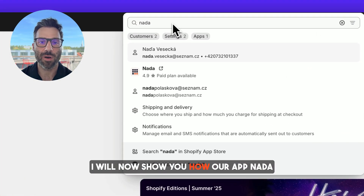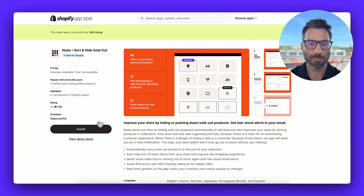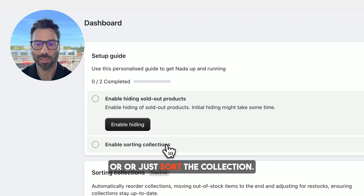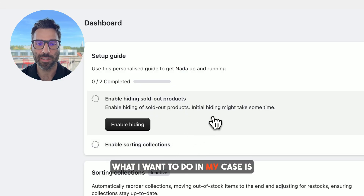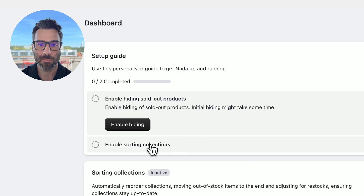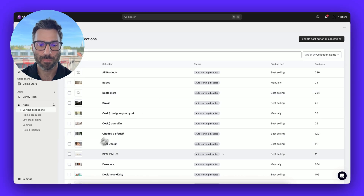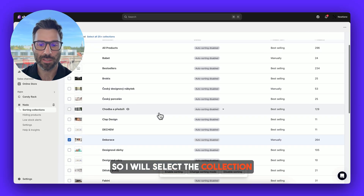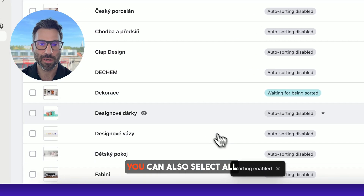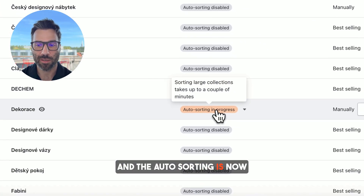I will now show you how our app Nada handles these cases. I've installed the app and I can decide whether I want to hide the products or just sort the collection. What I want to do in my case is keep the products visible but put them at the end of the collection. I'll select the collection I just showed you and click on 'Enable Sorting.' You can also select all collections obviously. The auto sorting is now in progress.